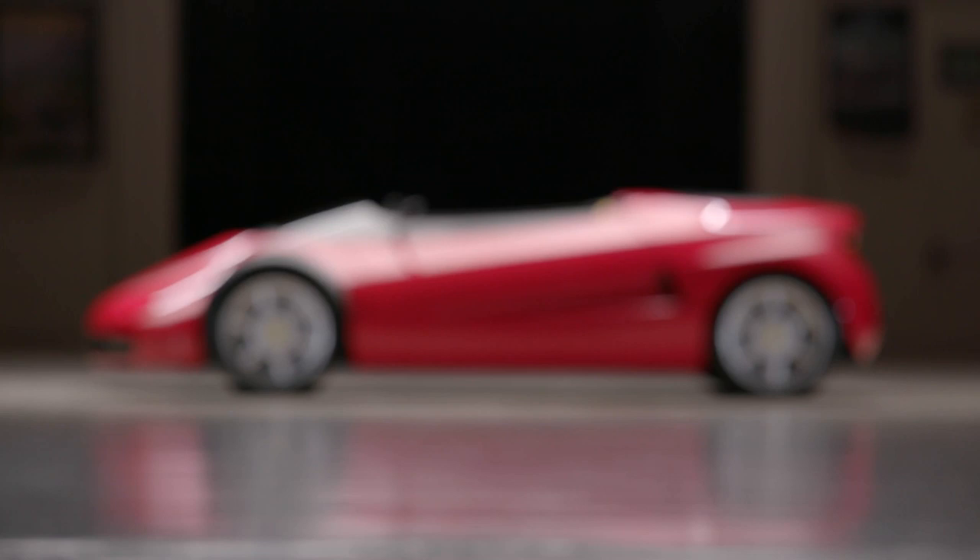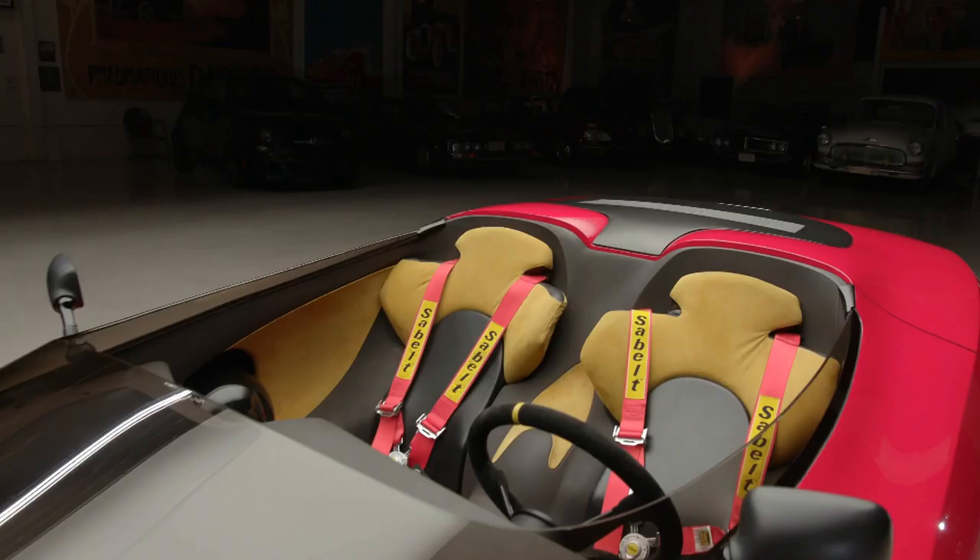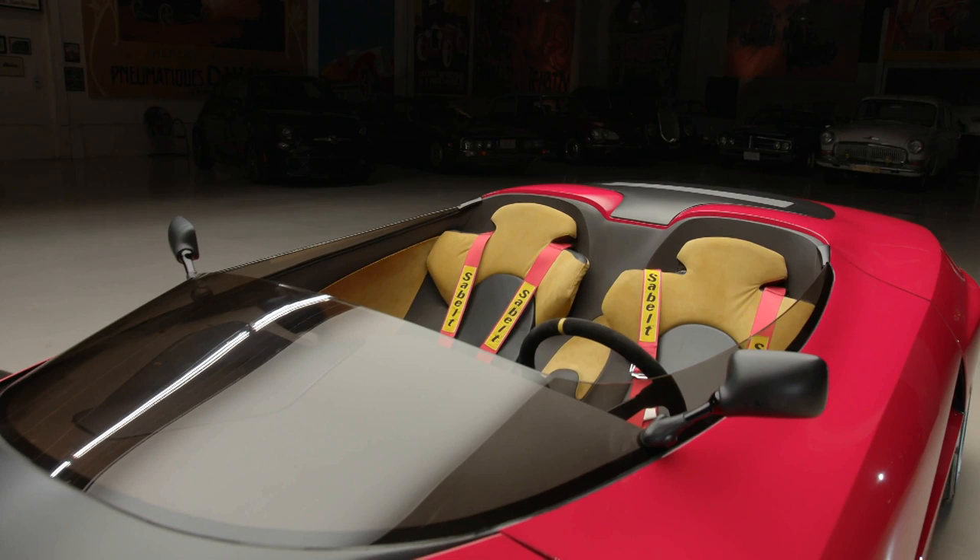This is the episode of Jay Leno's Garage. The car we're featuring today — well, you tell me. This is the only one in the world. Very unusual, very sexy, very stylish. It's got Ferrari badges on it, meaning it is a Ferrari.